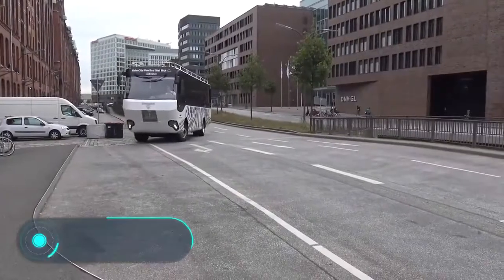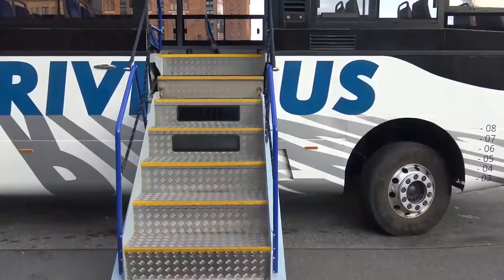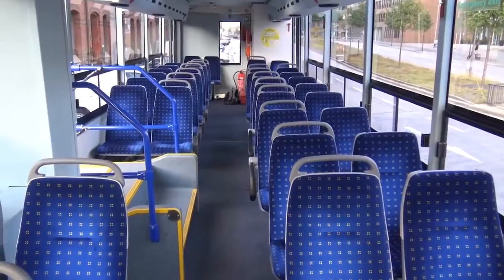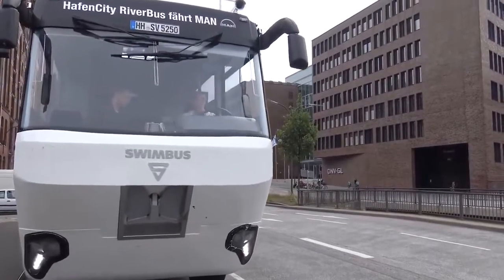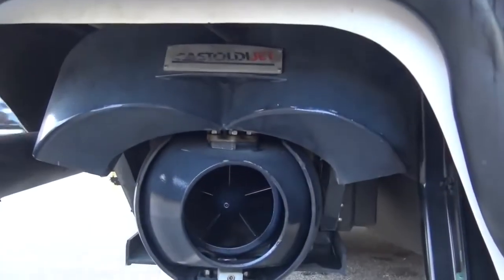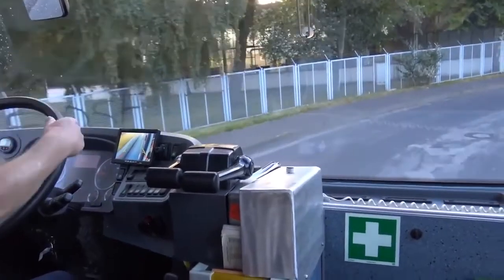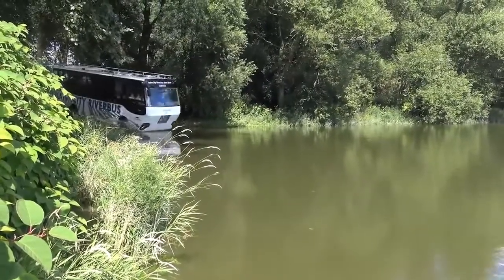Hafen City River Bus — an ordinary German named Fred Franker created this amphibious bus, which appeared in Hamburg. The all-terrain bus is about 32 feet long, can accommodate up to 40 people, and is currently used only for tourist entertainment.